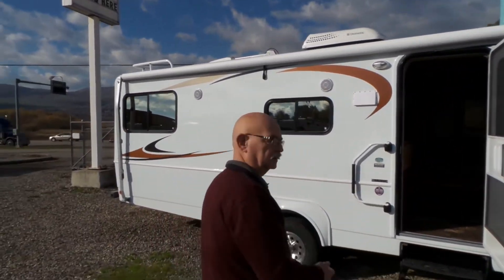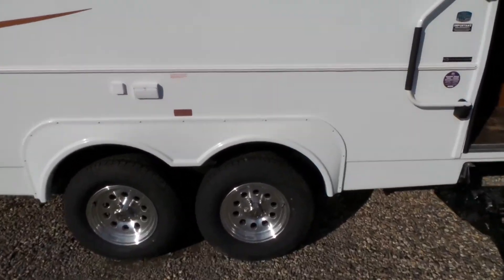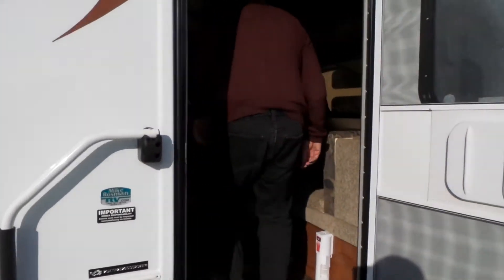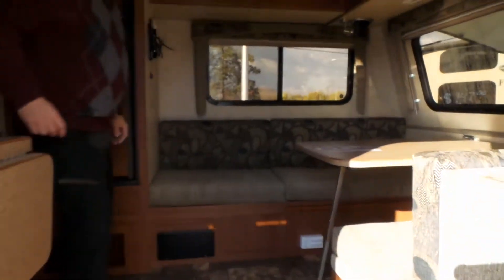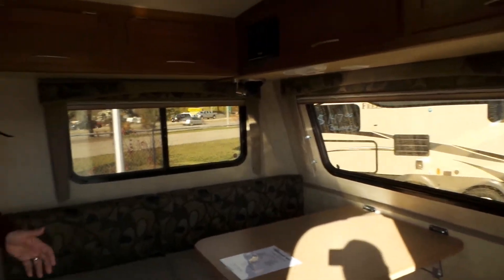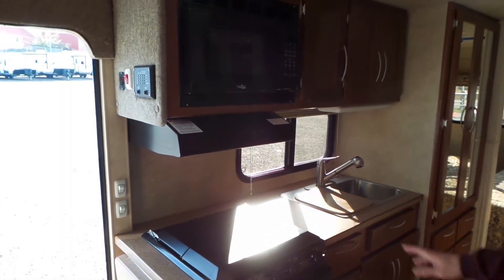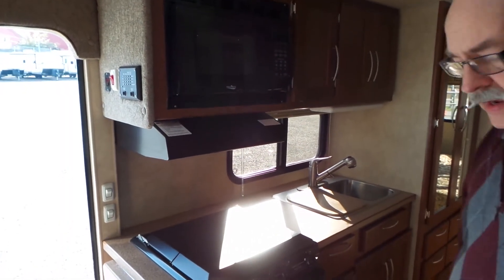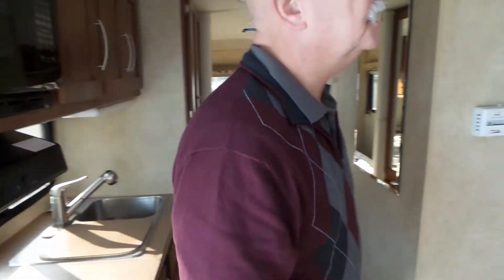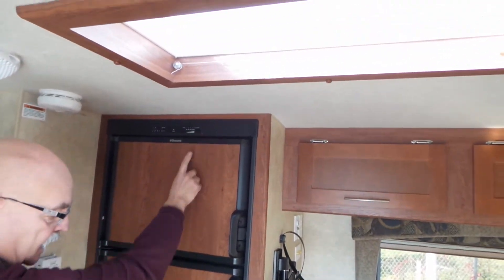Come on inside and we'll take a look at the highlights inside. We have a spacious front-end dinette, a big kitchen with the three burner cooktop and 16-inch stove along with the microwave, and the Dometic fridge with five independent settings.